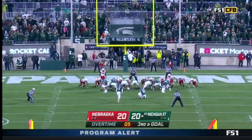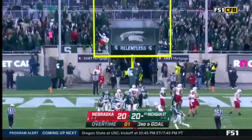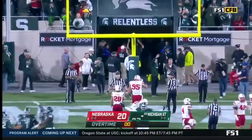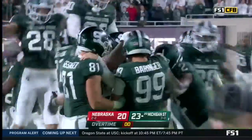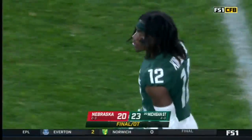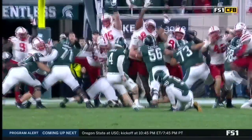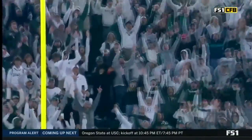From 21 yards out, to win the game. Snap. Spot. Ball game. Michigan State is 4-0. Michigan State won two games last year, undefeated now 4-0 to begin 2021.